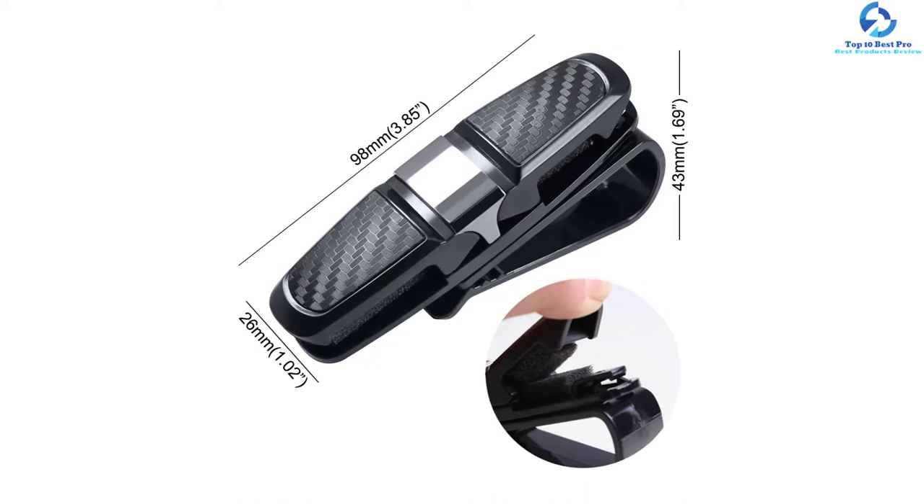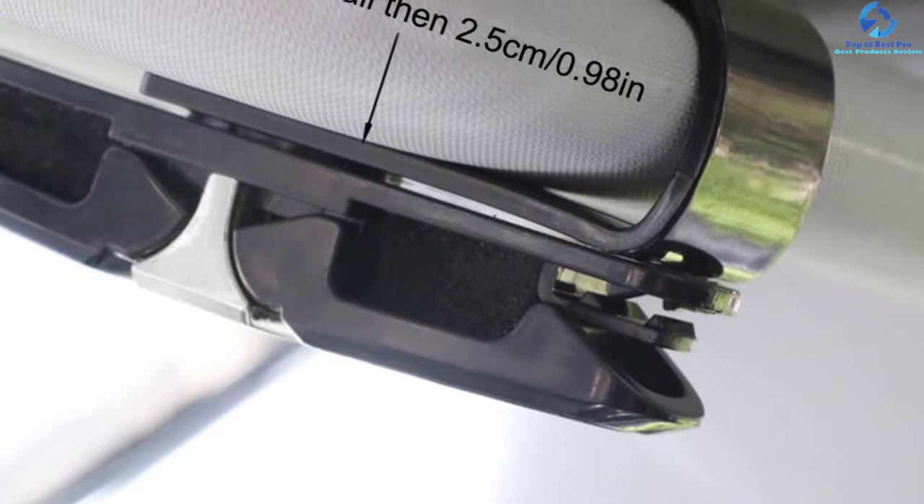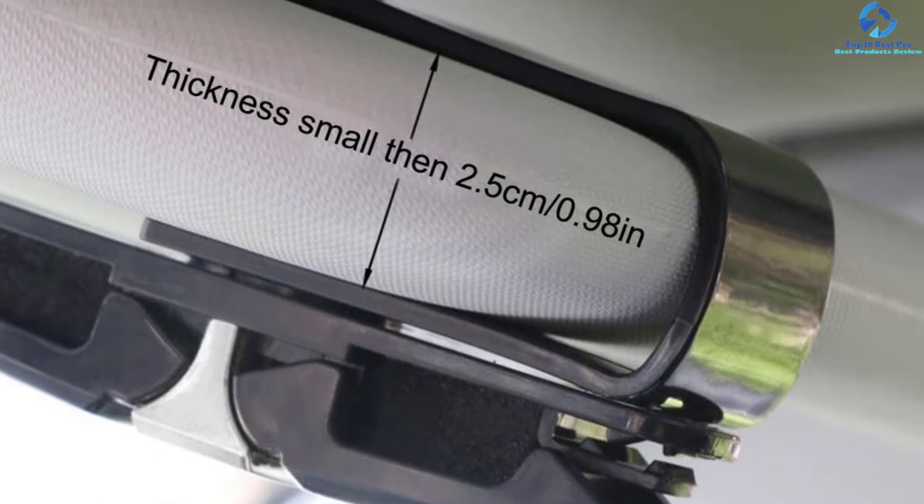The material is also super soft, making it harmless to the sun visors. This glasses holder for car is also 180 degrees rotatable, meaning it allows you to adjust the glasses either horizontally or vertically. It fits all sunglasses and glasses, even the thicker ones, and it firmly attaches to the sun visors to avoid obstructing the driver's view.